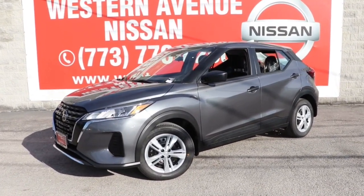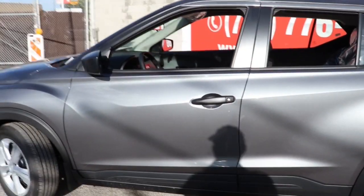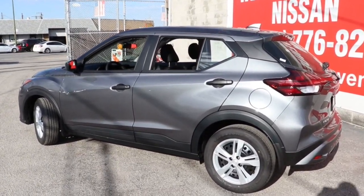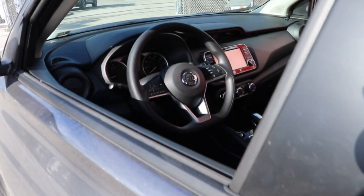Look no further than the 2021 Nissan Kicks. This Nissan Kicks packs a lot of fun into an efficient compact package. Enjoy the benefit of its spacious interior, comfortable ride, ample cargo space, and touchscreen infotainment.